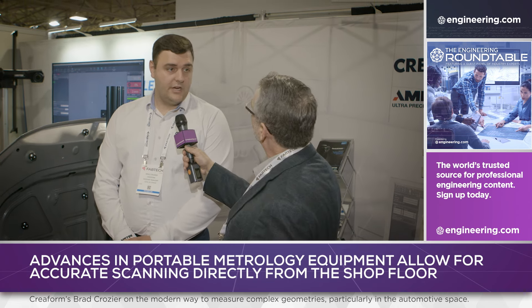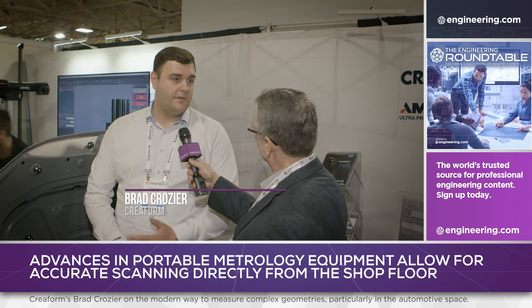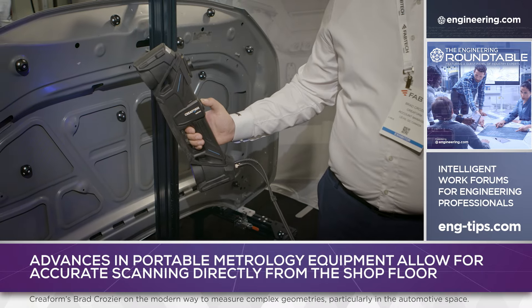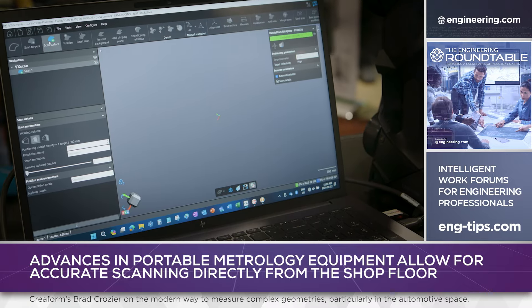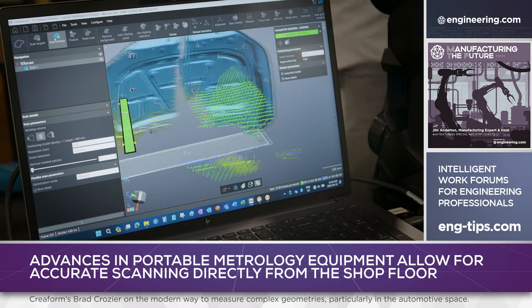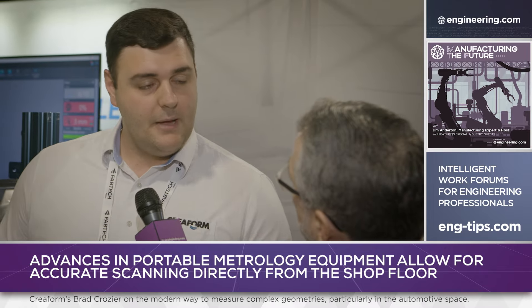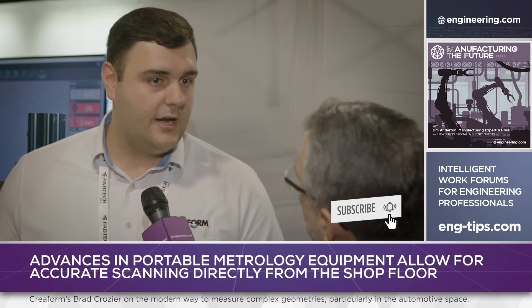Yeah, that's correct. Things have changed over the years. We've gone from a setup where everything was touch probing — individual points. Now we're actually able to identify a lot of the surface change as well as geometry, a lot quicker and more efficiently. We've shrunk down the CMM; now it's pretty much handheld. We're able to achieve similar accuracy to a CMM. CMMs are still going to be widely used for tighter tolerances, but this can cover 80% to 90% of most applications.